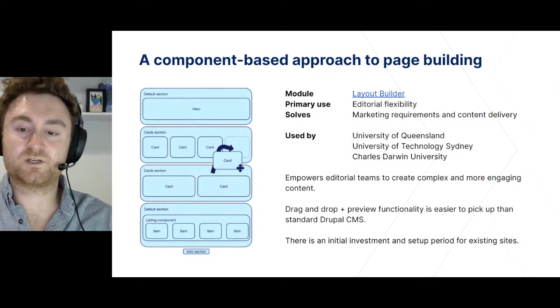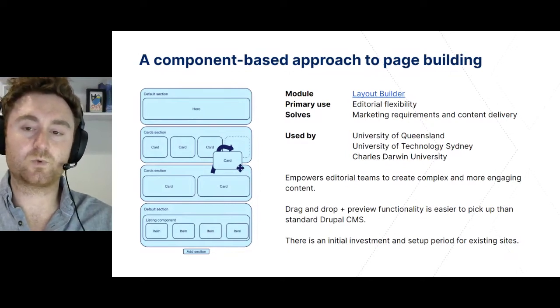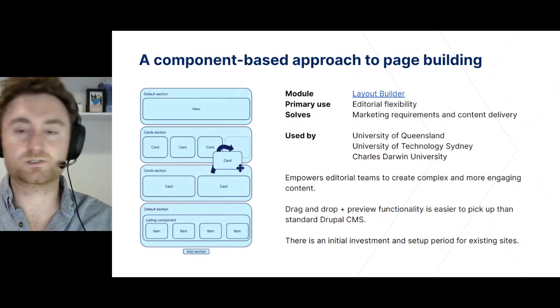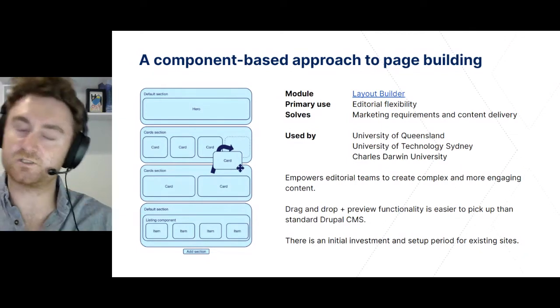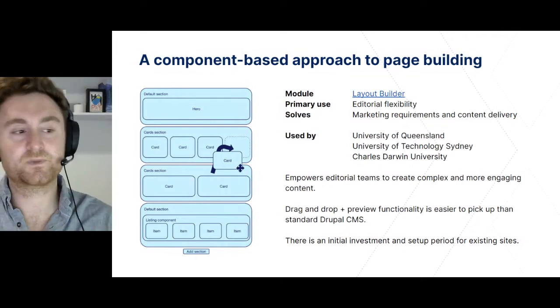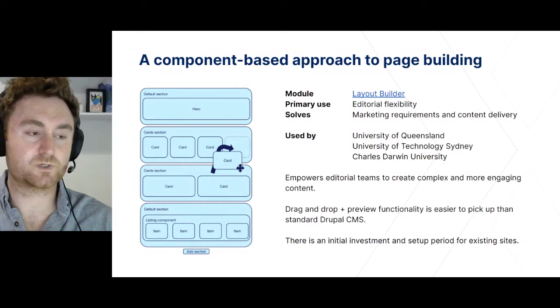Working with your design team, a library of layouts and components is developed that gives content authors maximum flexibility, whilst remaining within the guardrails of your design system. Using this approach, page templates aren't fixed, and that means there is a wide range of variation and combinations that can be achieved on the site without developer involvement. Many of our university clients' sites weren't built initially with Layout Builder. Instead, we've migrated one or several of their existing content types for the improved editorial experience. You can move to it even in a reduced section of your site — for example, you could move your articles content type and see if that works for you. There is a development investment to migrate to Layout Builder, but we've found that our clients instantly prefer this approach compared to paragraphs or other content management approaches.